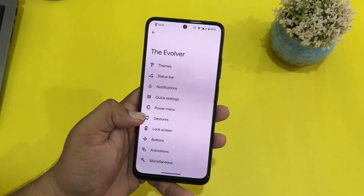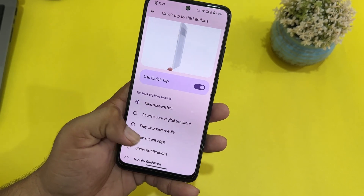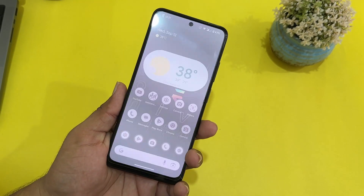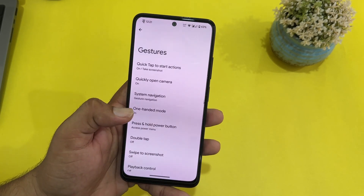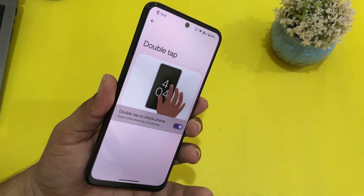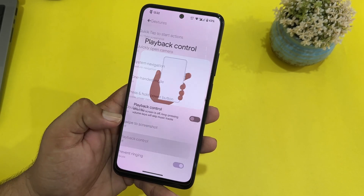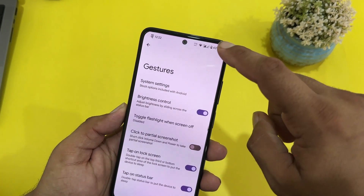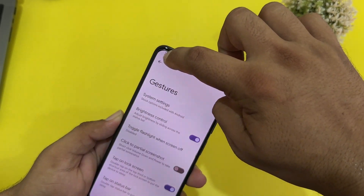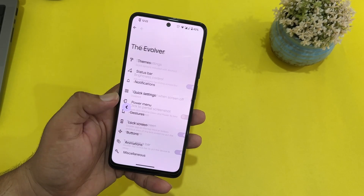Here we have gestures. In the gestures we have system gestures — with the double-tap-to-start action you can simply select an action like take screenshot, player pause/media, and then double tapping on the back will perform the selected task. Isn't it awesome? Then we have quickly open camera, system navigation bar, one-handed mode. We also have press-hold power button, double tap to check phone, three-finger swipe for screenshot, playback control, and prevent ringing. Here we have brightness control over the status bar — you can simply slide on the status bar to adjust your brightness level.